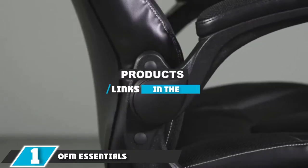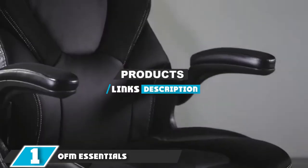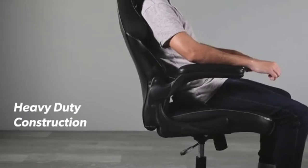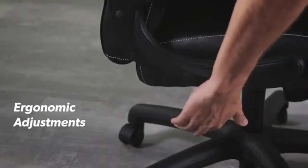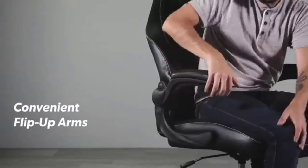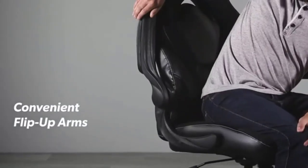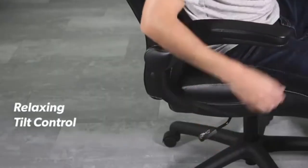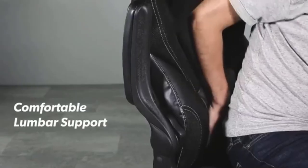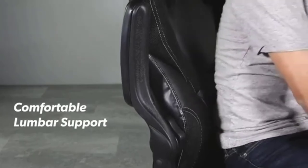At the first position of our list, we have the OFM Essentials Racing Chair ESS 3085. Whether you're gaming on a budget or just want to keep it simple, the OFM Essentials Racing Chair can help you out. This seat doesn't get overly elaborate with its features, keeping it simple so as to keep the price low. In fact, you can sometimes see this chair going for as little as just $75.